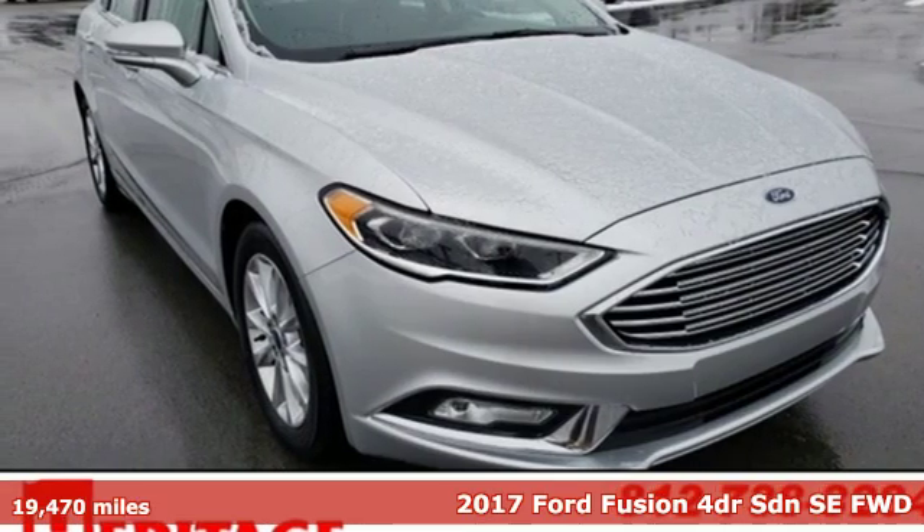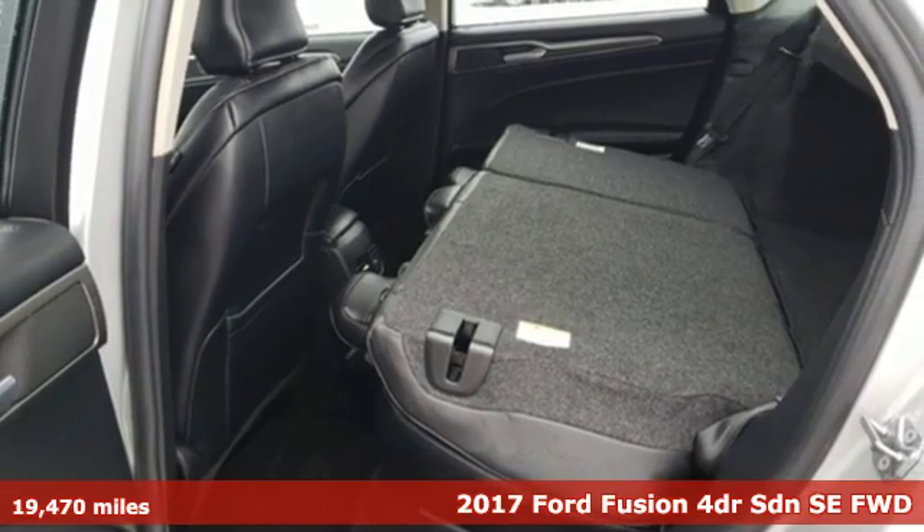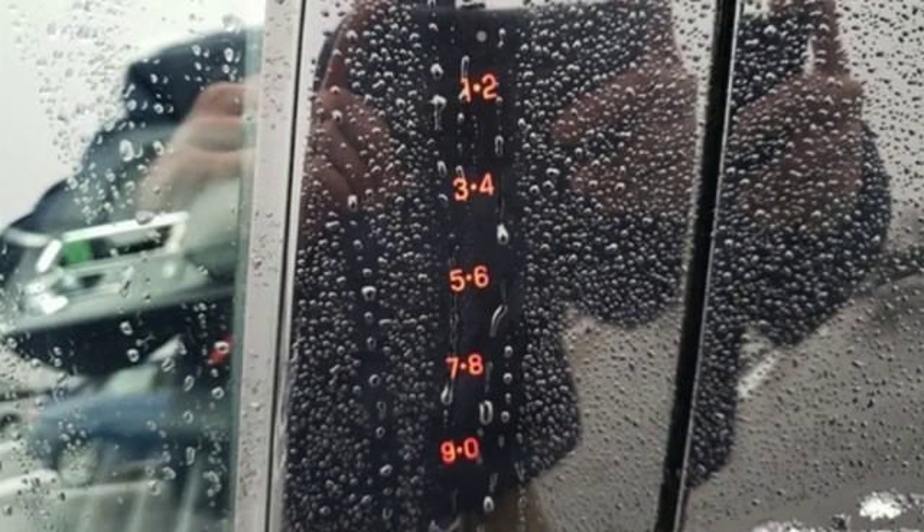It's a 2017 Ford Fusion. Step up and stand out with this innovative sedan that ramps up the driving fun. It's equipped for all your driving needs and wants.